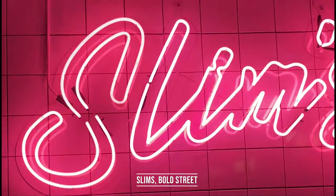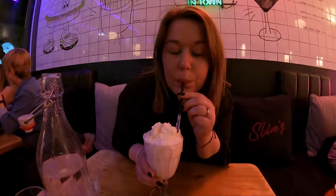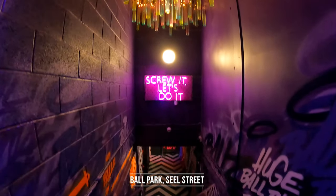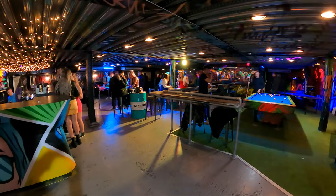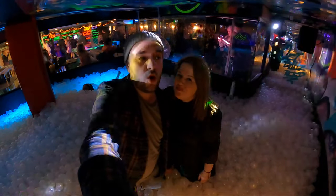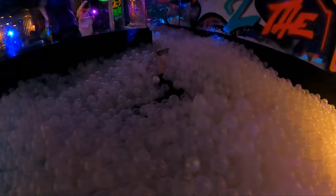I'd recommend the Bold Street and Rope Walks area for a drink and something to eat in the evenings. Following dinner, we made our way to Ballpark, an underground bar, and had great fun releasing our inner child. If you're yet to visit a bar like this one, I'd definitely recommend trying one.